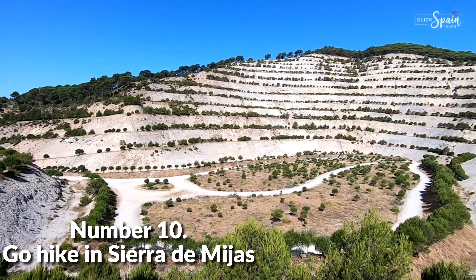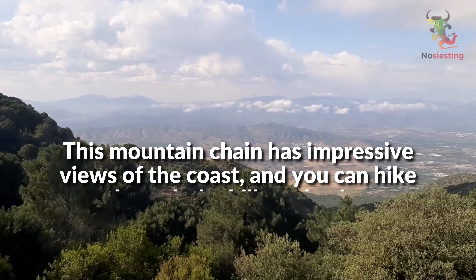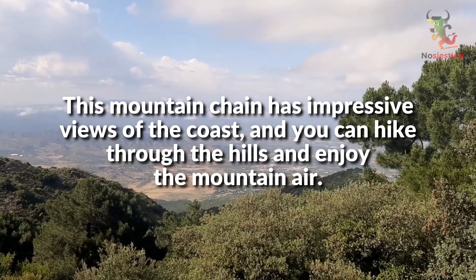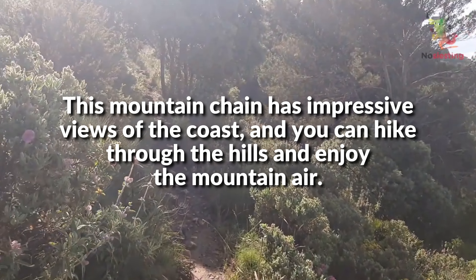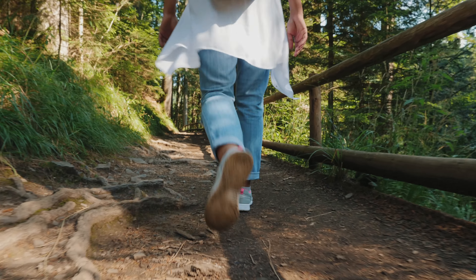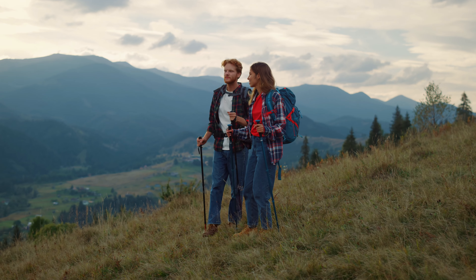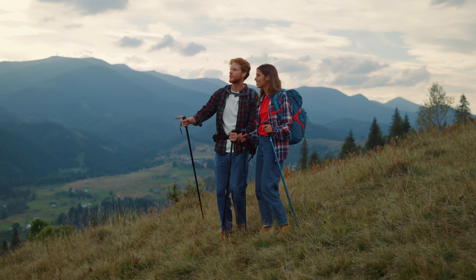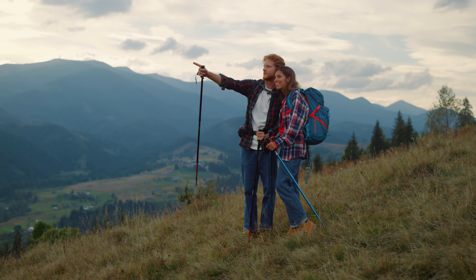Number 10: Go hike in Sierra de Mijas. Our first journey is to the Sierra de Mijas. This mountain chain has impressive views of the coast, and you can hike through the hills and enjoy the mountain air. Packed with exceptional hiking routes that cross the 3,000-meter peaks, the Sierra de Mijas is the perfect destination for anyone looking for an adventurous afternoon away from the hustles of the city.